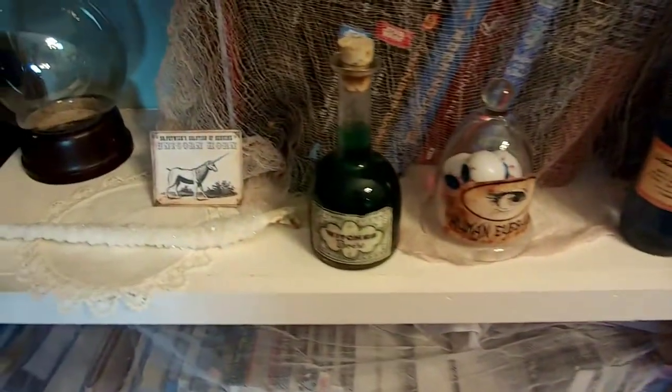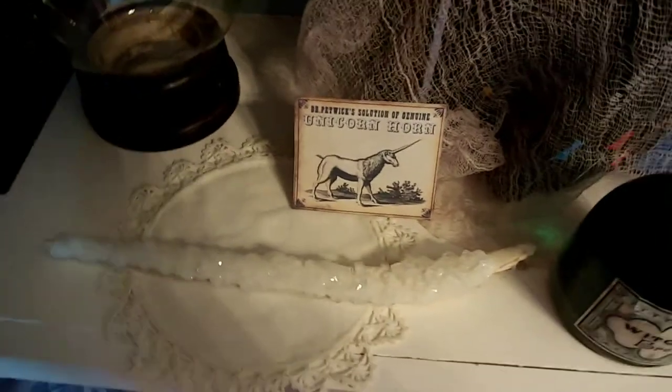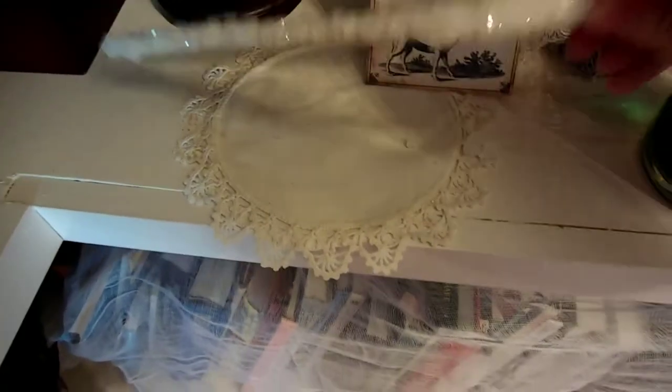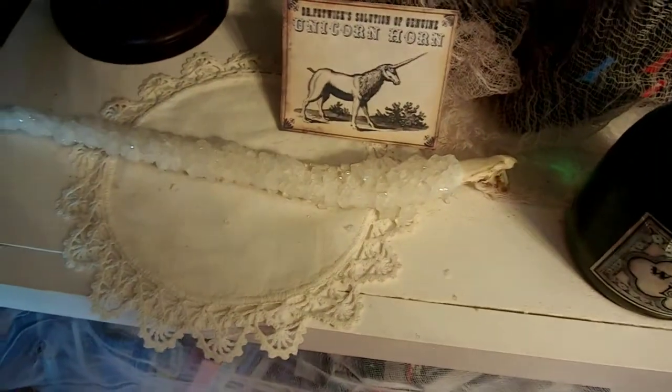Little ping pong eyeballs. Witches brew. This one is fun — my unicorn horn. This is actually the jawbone, or half the jawbone, of a pelican. And I'll show you the rest of the skull in a sec. But we just soaked it in that borax, super saturated it, so we've got big old crystals on there.